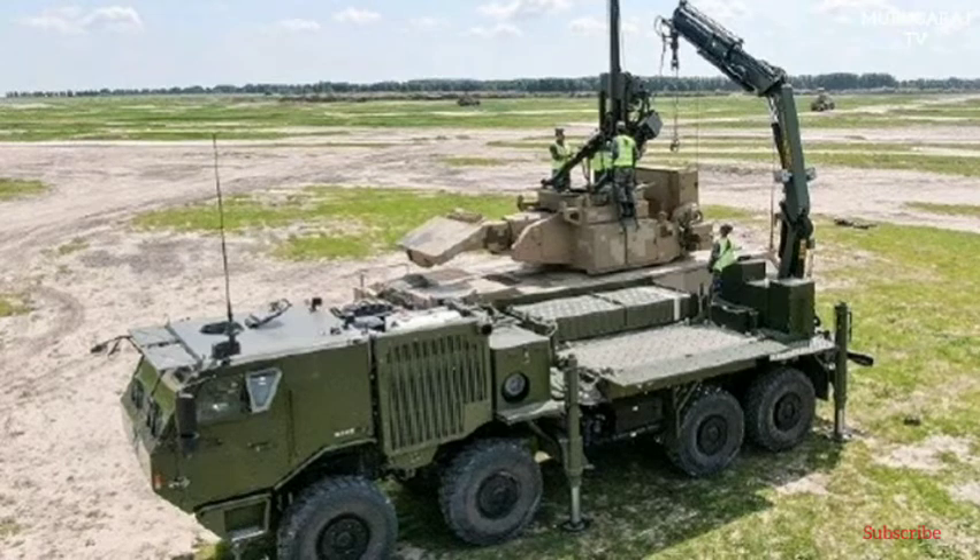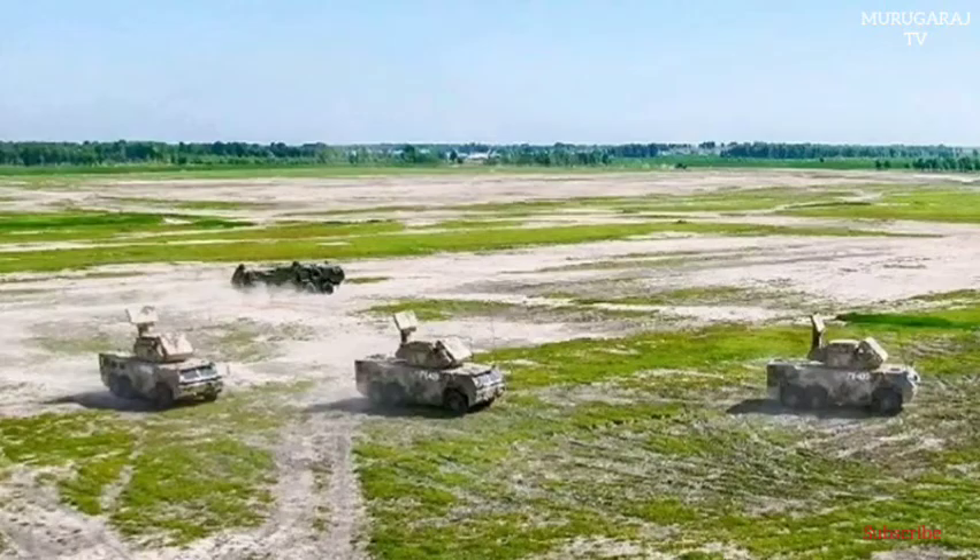The HQ-170 can engage all kinds of modern air targets, including aircraft, helicopters, UAVs, cruise missiles, and precision guided munitions. Basically, it is intended to destroy targets that long and medium range air defense systems failed to hit.